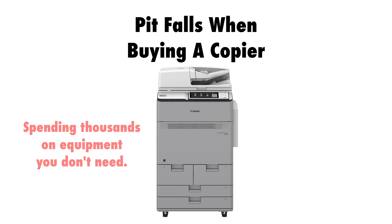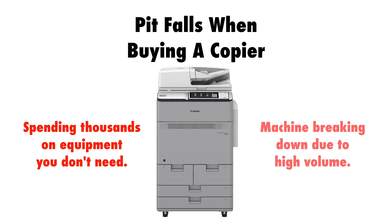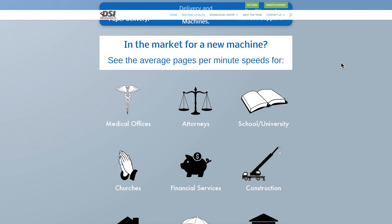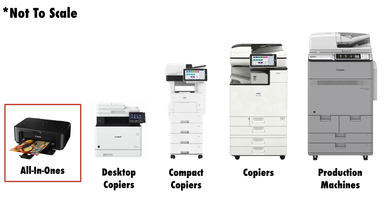We're interested in helping you find the right machine with the features you need. Buying the wrong machine can cost you thousands because you bought optional equipment you don't need, or you have a machine that can't handle the amount of printing you're doing and is constantly breaking down. Give one of our offices a call or see the video's description for a contact form you can fill out.